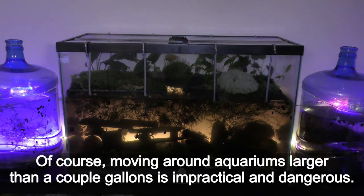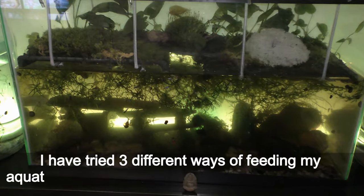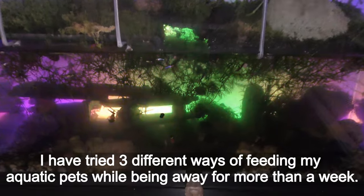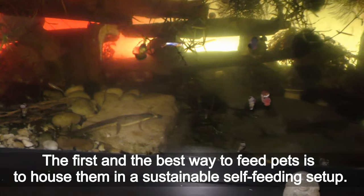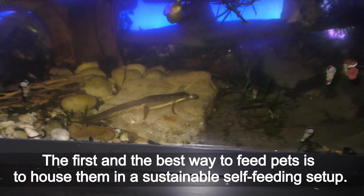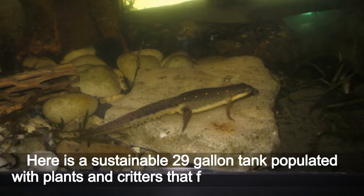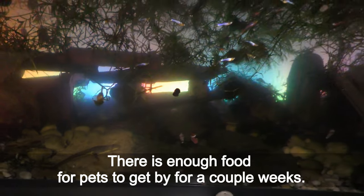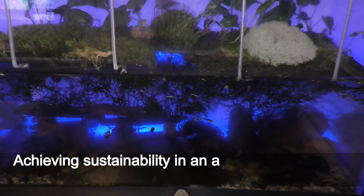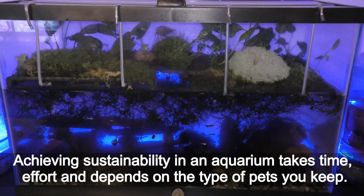Moving around aquariums larger than a couple of gallons is impractical and dangerous. I have tried three different ways of feeding my aquatic pets while being away for more than a week. The first and the best way is to house them in a sustainable self-feeding setup — here is a sustainable 29-gallon tank populated with plants and creatures that fish and newts feed on. There is enough food for pets to get by for a couple of weeks, though achieving sustainability in an aquarium takes time and effort, and depends on the type of pets you keep.